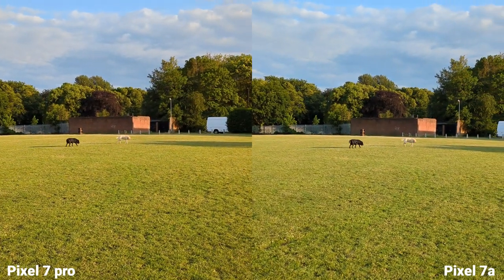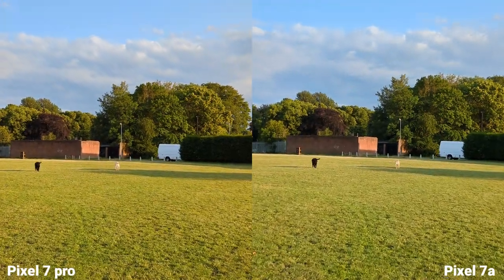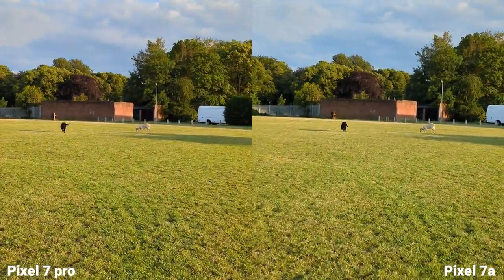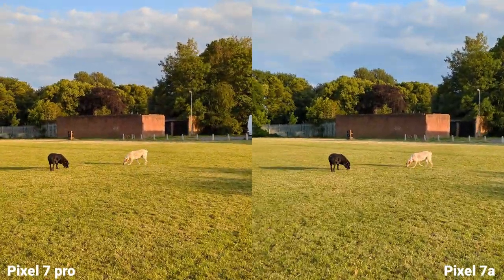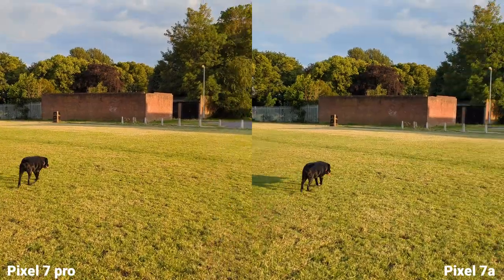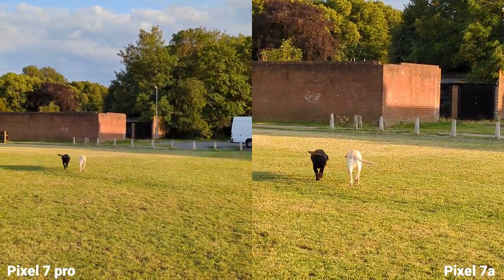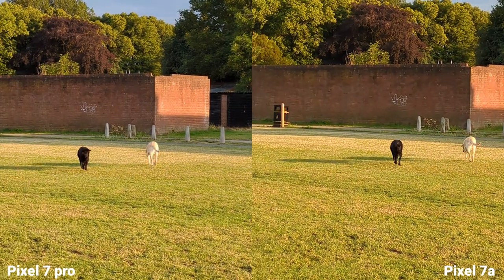Let's switch to 2x. This is the main sensor — this is stabilization. Let me do a little run. Now moving to 2x, this is digital zoom on both.